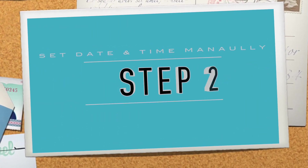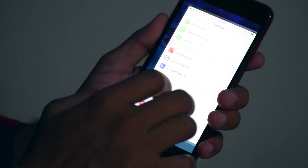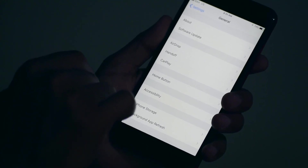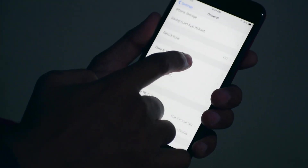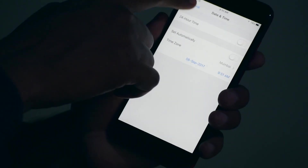Now go to Step 2: Set date and time manually. Go to Settings, then General, and scroll down and tap on Date and Time. Turn off the automatic button and set your region, date, and time manually.